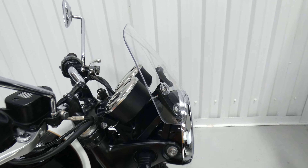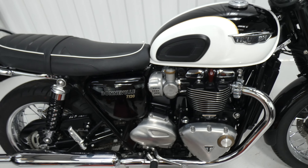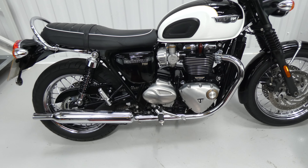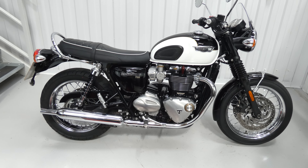It's also got a little fly screen, a Triumph item. And I think the exhaust has been possibly cleaned out a bit. It sounds quite fruity but not extra loud.